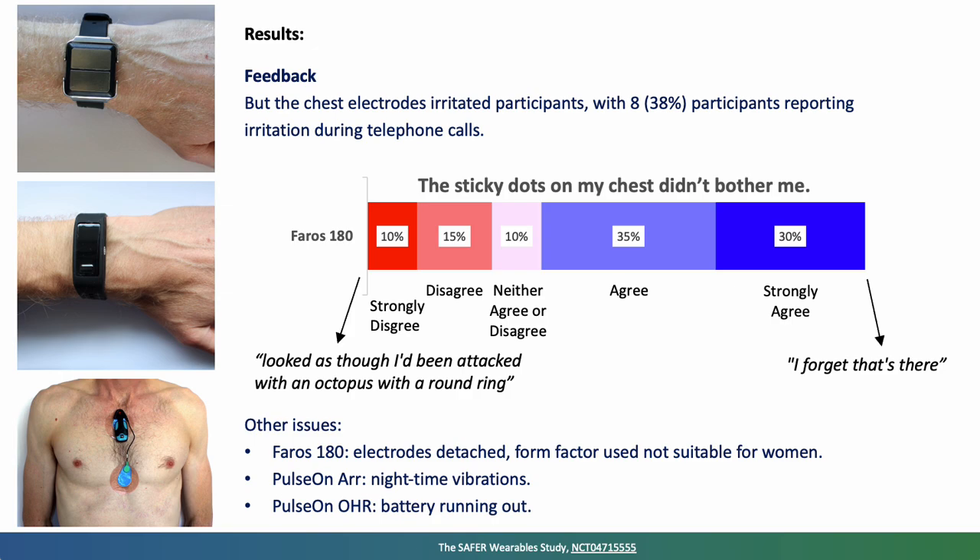We identified some other issues. With the chest patch, sometimes the electrodes became detached, and people often said the form factor wasn't suitable for women — something we are trying to address. For the Pulse On arrhythmia device, nighttime vibrations were a piece of feedback. And for the wristband-style device, people reported informally that the battery ran out.